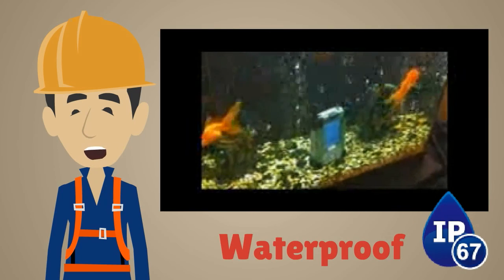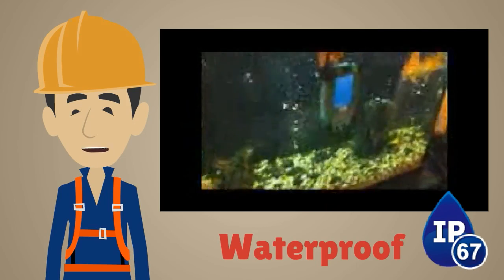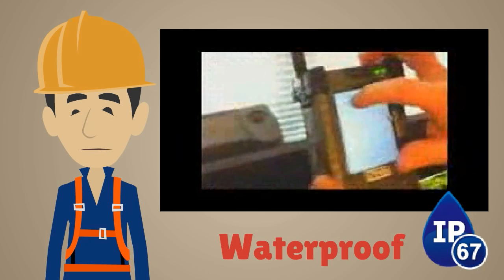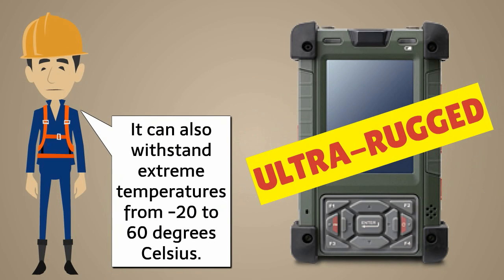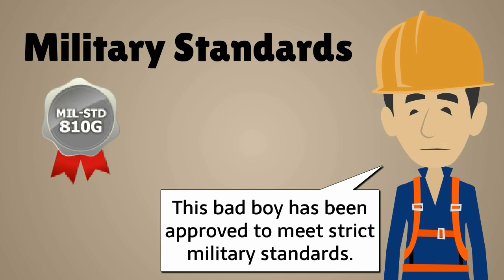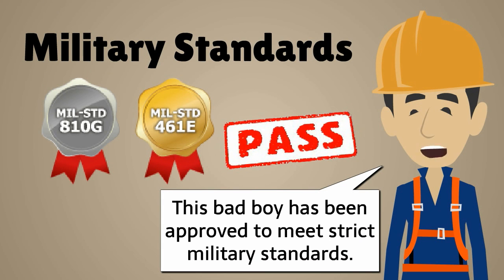It's also IP67 certified, which means it can be totally immersed in water with no worries at all. That's why it's called ultra-rugged. It can also withstand extreme temperatures from minus 20 to 60 degrees Celsius. This device has been approved to meet strict military standards, including MIL-STD-810G and MIL-STD-461E.